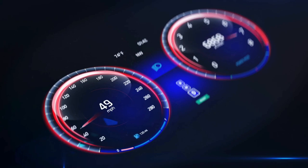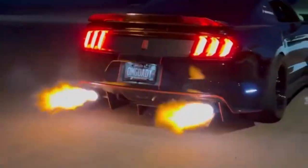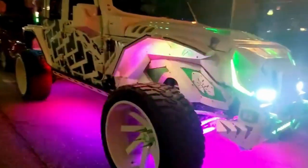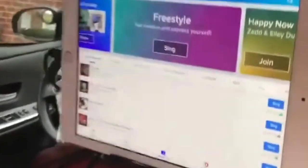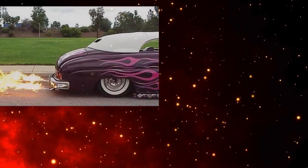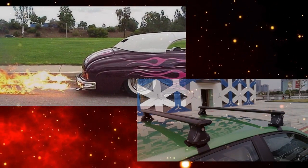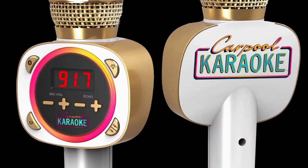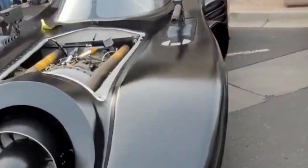Rev up your engines and buckle up for a wild ride as we delve into the world of automotive innovation like never before. Get ready to witness the most jaw-dropping, head-turning, and downright outrageous car add-ons you won't believe actually exist. From flame-throwing exhausts to jet-powered roof racks, these modifications will leave you questioning reality. Strap in tight, because we're about to embark on a journey through the realm of automotive eccentricity.